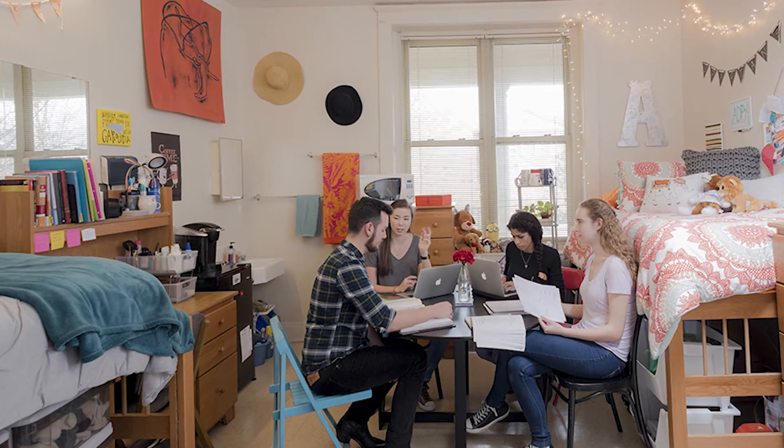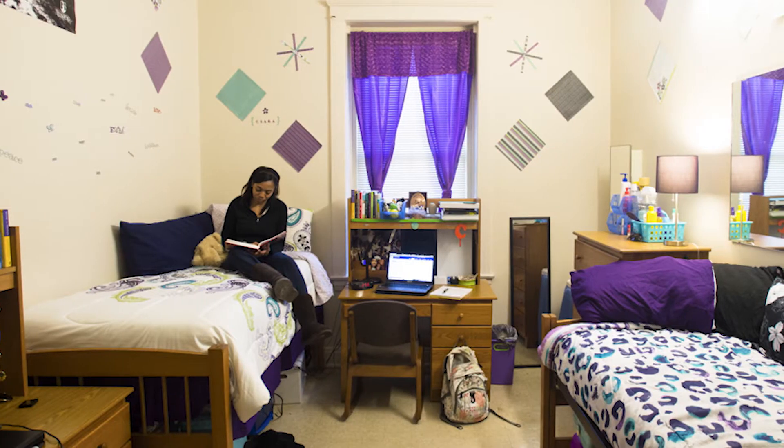Unfortunately, you can't see your individual room assignment at SOAR, but we will have plenty of showrooms available, so take a look at those while you're on campus.